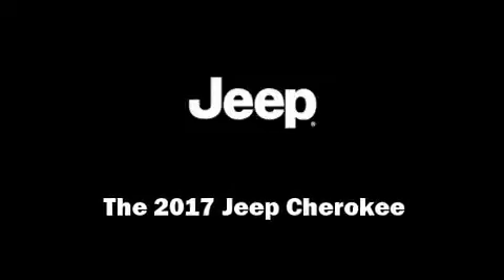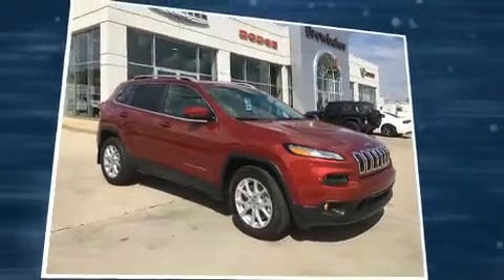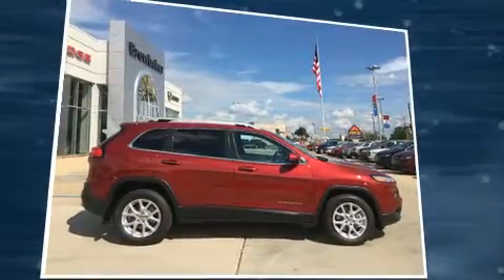Familiarize yourself with the 2017 Jeep Cherokee. It features an automatic transmission, front-wheel drive, and a 3.2-liter six-cylinder engine.